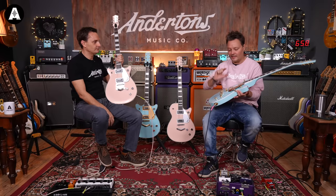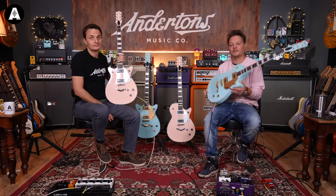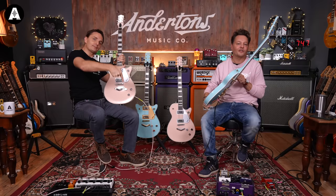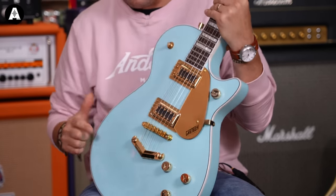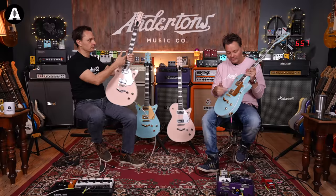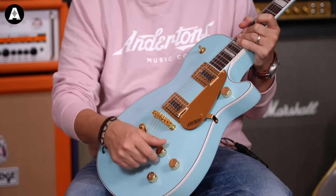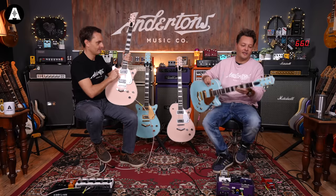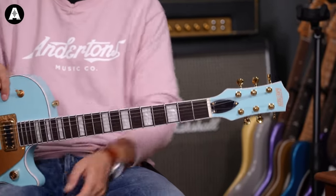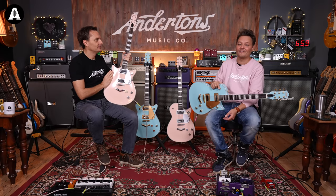These are a collab with CME. If you're on the other side of the pond, buy them with the Chicago Music Exchange, and if you're over here you can buy them with us. Construction wise: mahogany body with a maple top, mahogany neck, laurel fingerboard, black Filter'Trons in the bridge and neck, individual volume for each pickup, an overall tone control, three-way selector switch. And they're £479.